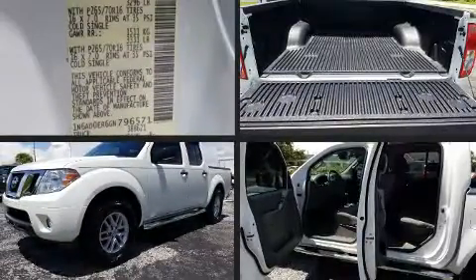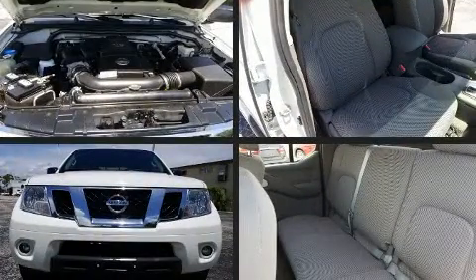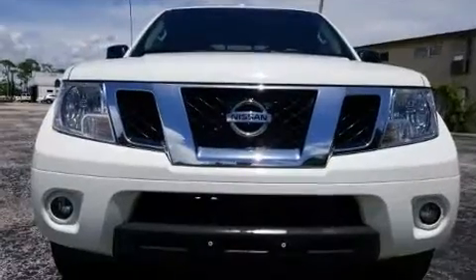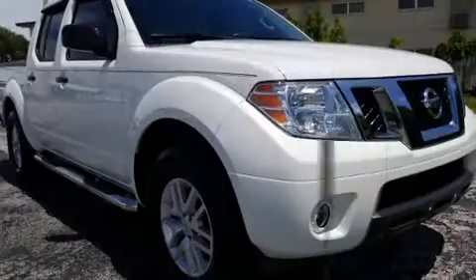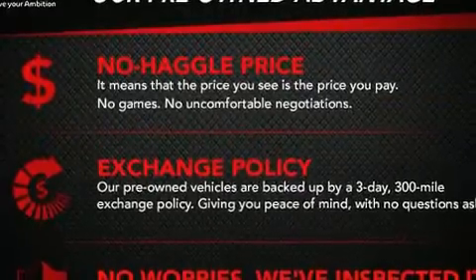You can expect a lot from the 2016 Nissan Frontier. With less than 30,000 miles on the odometer, this midsize truck stands out in its class as affordable practicality with a stylish twist. It features an automatic transmission, rear-wheel drive,